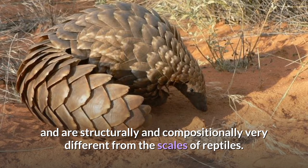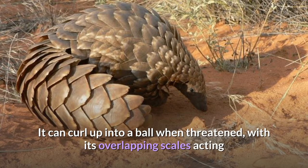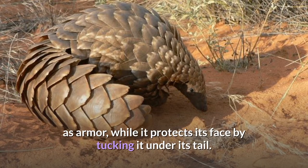The scales are structurally and compositionally very different from the scales of reptiles. The pangolin's scaled body is comparable in appearance to a pine cone. It can curl up into a ball when threatened, with its overlapping scales acting as armor, while it protects its face by tucking it under its tail.